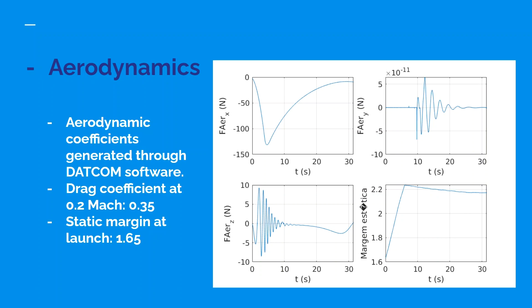Aerodynamics: the aerodynamic coefficients were generated through DATCOM software. The drag coefficient at Mach 0.2 is 0.35. The static margin at the end of the rail is 1.65 calibers.